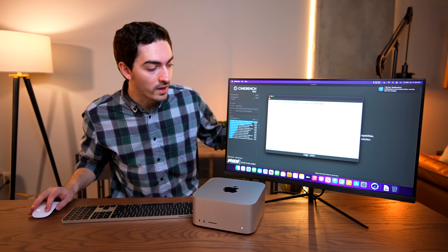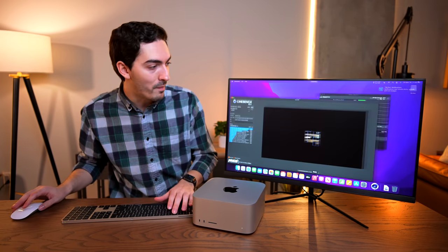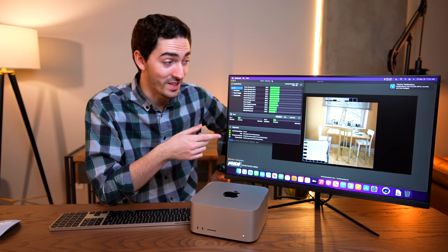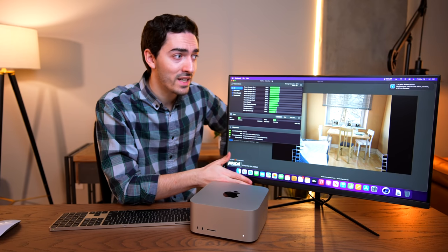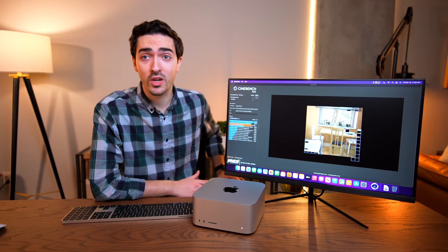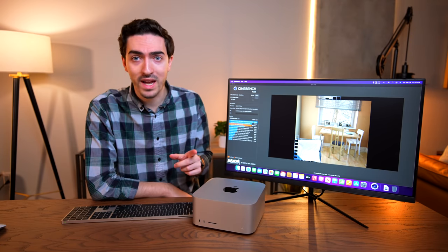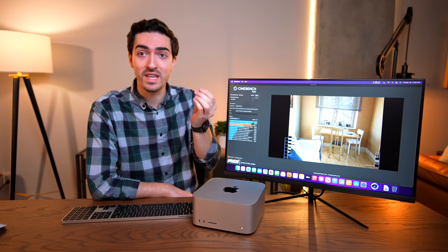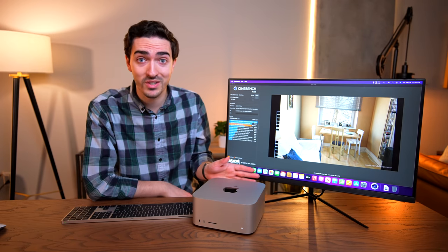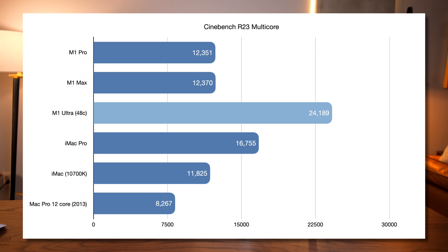I'm going to run the 10-minute loop of Cinebench, and while that's going I've got TG Pro open in the background so we can see what the temperatures look like. We've already completed a few Cinebench runs and this thing is going insanely fast — the air coming out of the back is not warm yet. We're on the final run. Temperatures according to TG Pro are still around 40 degrees Celsius for most of the system, though TG Pro doesn't yet support M1 Ultra so we don't have exact CPU core readings. The air coming out the back has just crested above room temperature — it's slightly warm. And here comes our score: 24,000. That is an insanely high score.